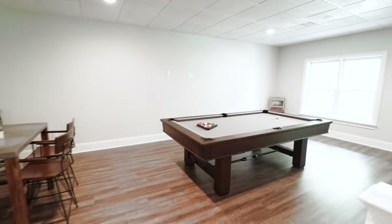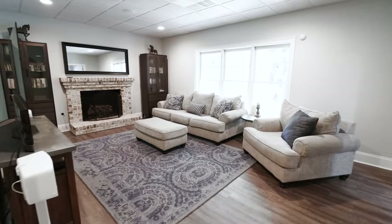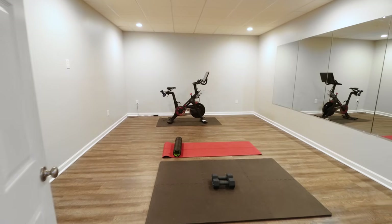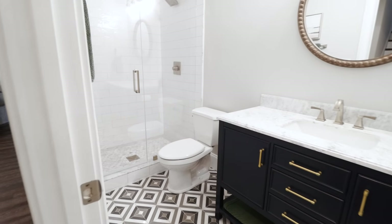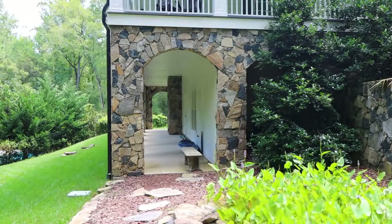If you look for the perfect blend of entertainment space and luxury, you found it here in the basement. There's enough space for a pool room, exercise space, a full bathroom with all the luxury finishes, and there are two different areas to walk out into your beautiful yard.